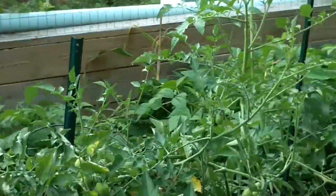Let's wander around. I don't know what's happening with this tomato plant, but it's on the move.